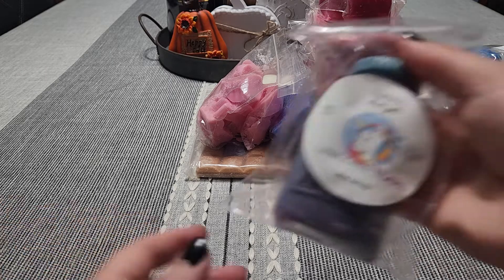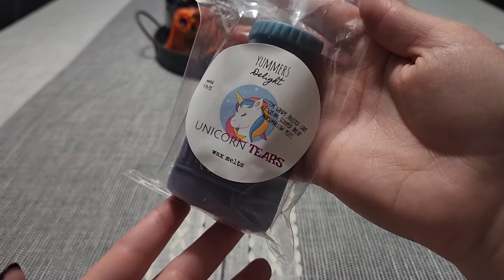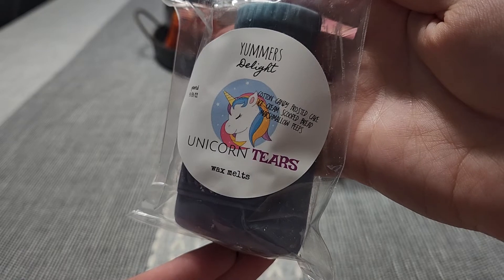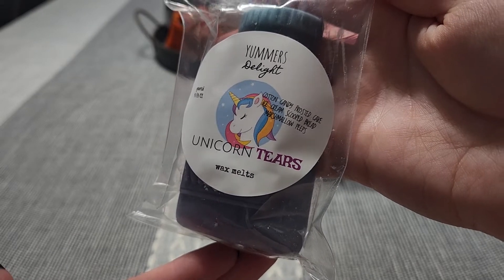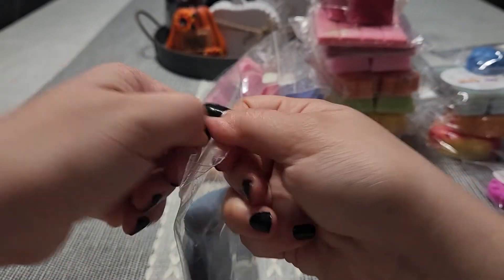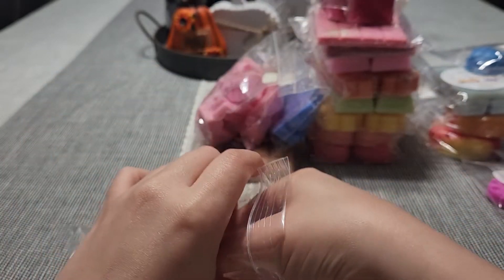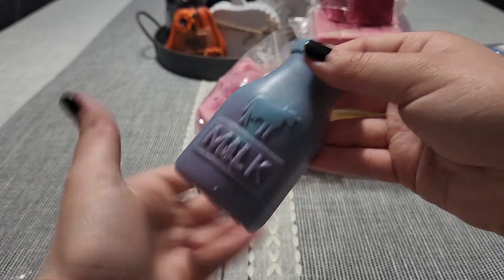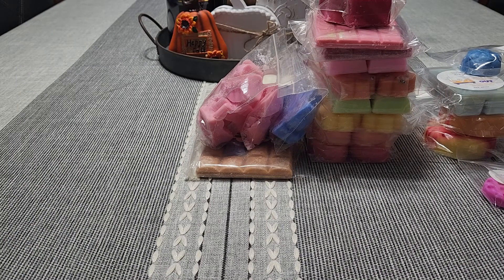We have this cute milk bottle from Yummer's Delight — this is Unicorn Tears, Cotton Candy, Frosted Cake, Ice Cream Scoop Bread, and Marshmallow Peeps. I love this, so cute. It smells so good. I melted her Lucky Charms in this milk bottle shape and it was a fantastic throw, so I get really good performance from her.